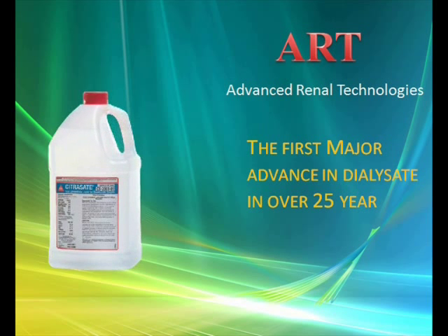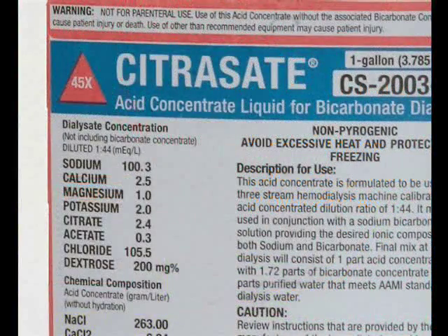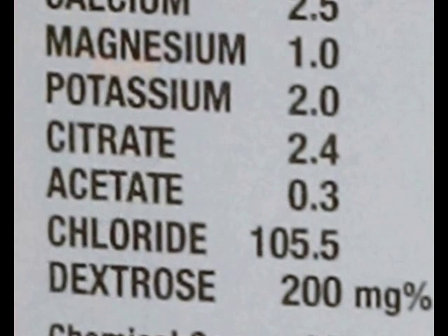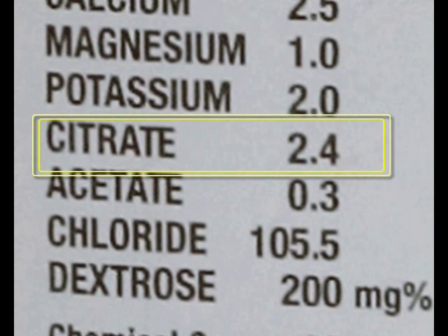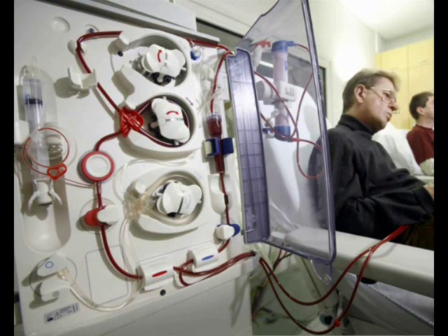Citrazate is the first new dialyzate formulation indicated. The new formulation contains the natural substance citric acid in place of acetic acid, which all other dialyzates have. Citrazate dialyzate contains a small quantity, around 2.4 mEq per litre of citric acid, that provides mild anticoagulation where needed in the extracorporeal circuit.